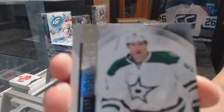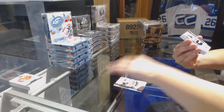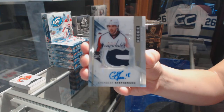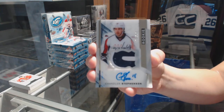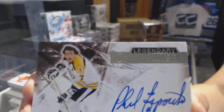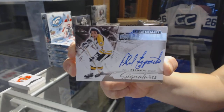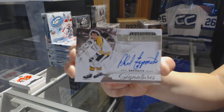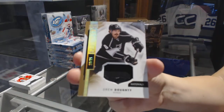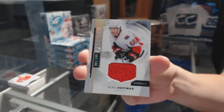Number to $3.99, base for the Dallas Stars, Jason Spezza. Ooh, pretty patch — we've got a rookie patch number to $3.75 for the Washington Capitals, Chandler. Number to $3.99 for the Boston Bruins, Phil Esposito. We've got a base patch number to $25 for the Kings, Drew Dowdy. And we've got a jersey number to $1.99 for the Ottawa Senators, Mike Hoffman.